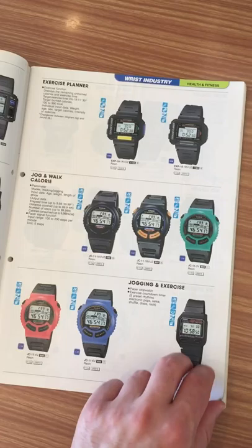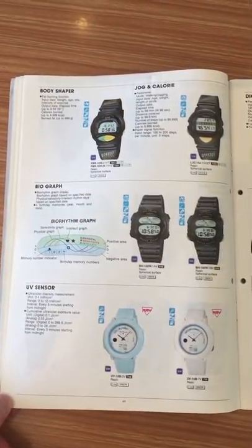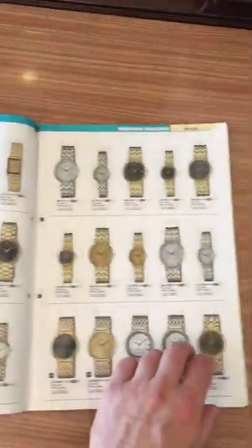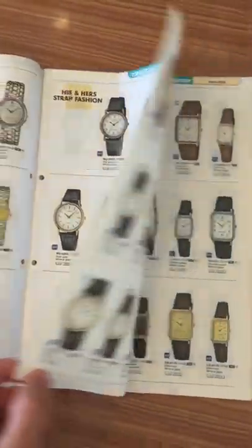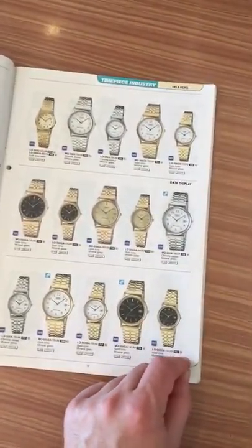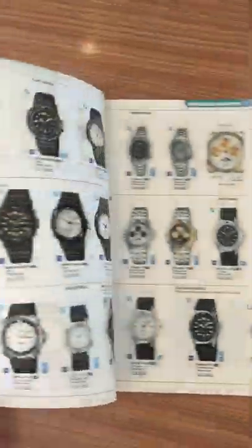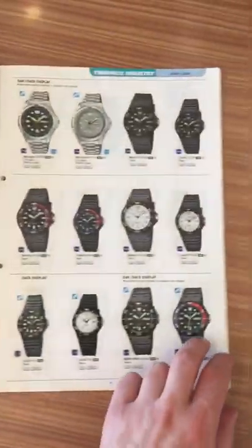If you want more information, I can send you this entire catalog in PDF. Just leave me a message, send me an email or a private message and I will provide it to you. I'm going to speed through the pages with the analog watches because they are quite the same as what we can find today.